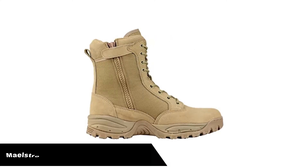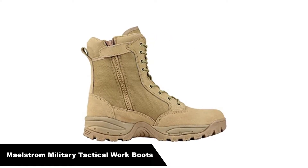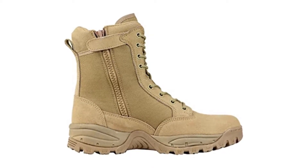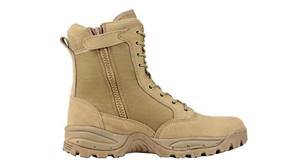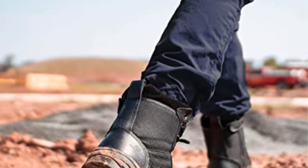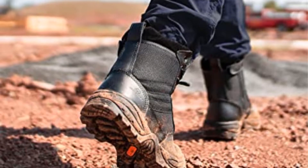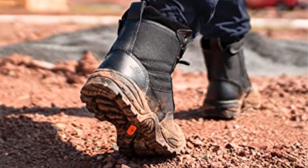Number 1. Our overall best pick is the Maelstrom Men's Tac Force Military Tactical Work Boots. It's quite excellent. By the way, you are using it for tree climbing, not for joining the military. It prioritizes quality because it comes with breathable and waterproof technology.